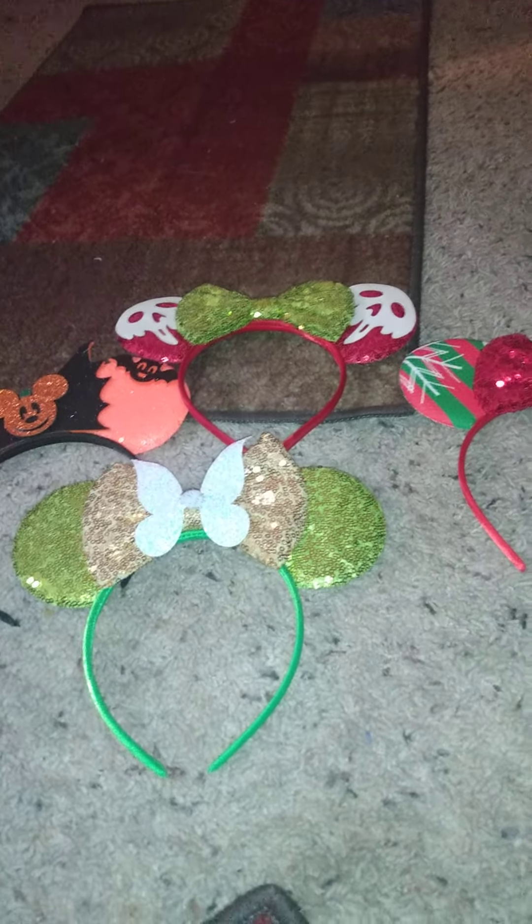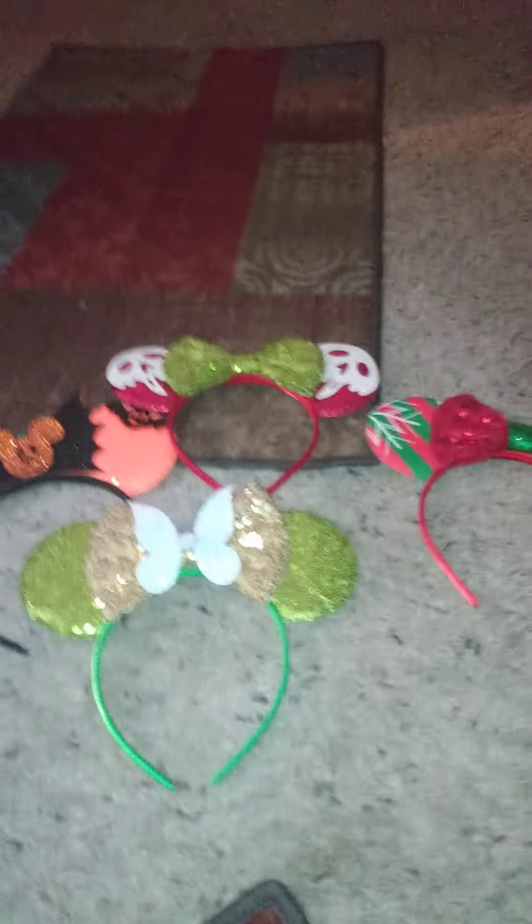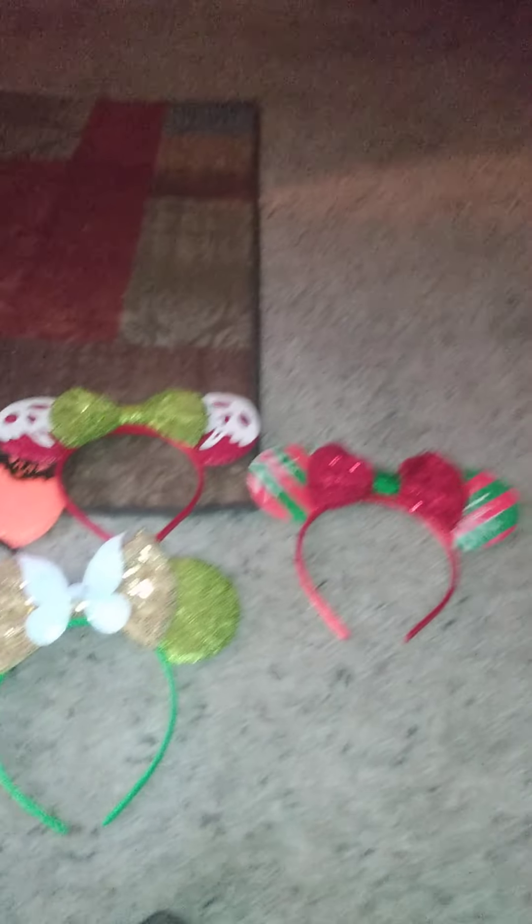I still buy Walmart ones, and I have a couple of other Disney ones — I only buy those if I find ones that I really, really have to have. So let me know what y'all think of these ears and which ones you all would buy.